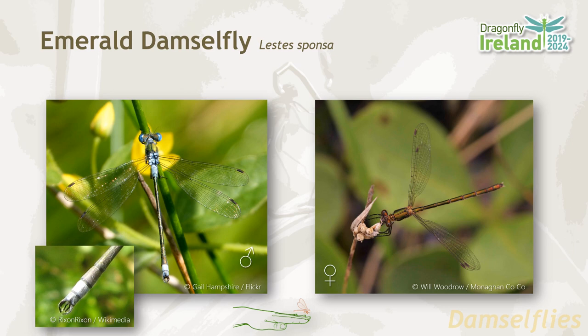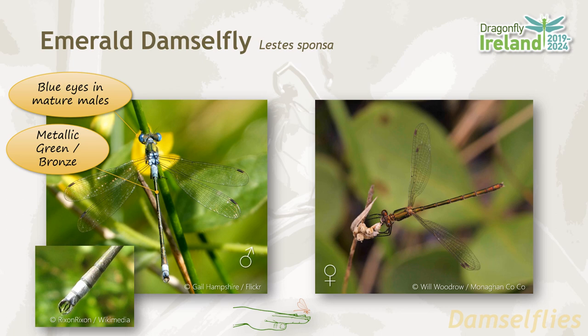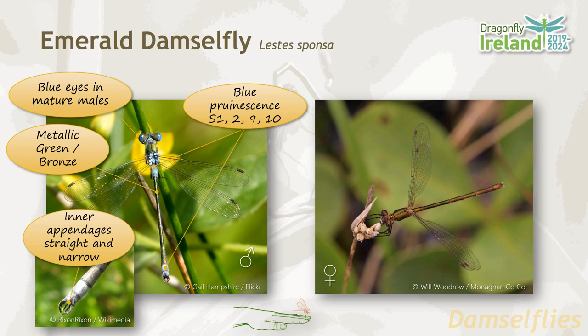Another species of green damselfly is the emerald damselfly, which is notably smaller than the demoiselles. The male emerald damselfly has startling blue eyes in the mature animal. The body is metallic green-bronze in color and has blue prunescence on segments one, two, nine and ten. The male emerald damselfly has straight and narrow inner anal appendages, an important feature for differentiating it from the scarce emerald damselfly. Both male and female have brown terror stigma.